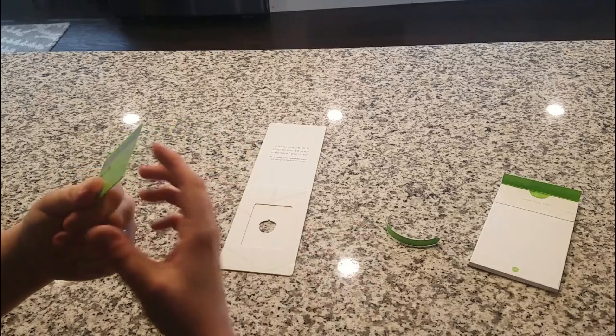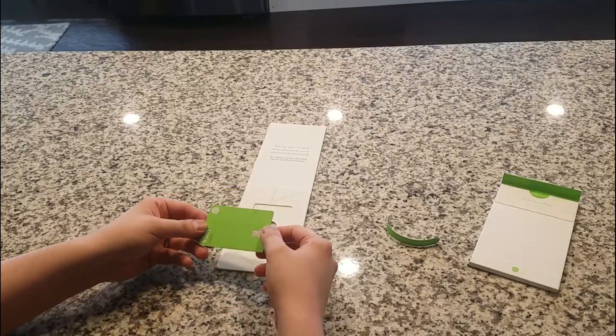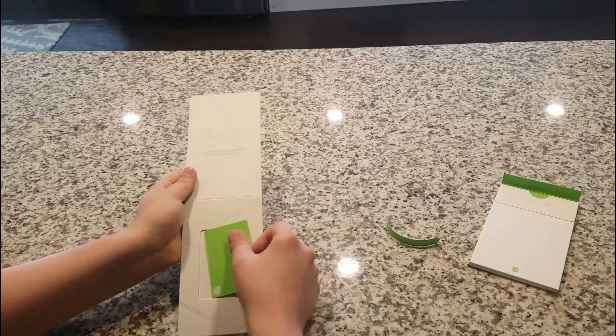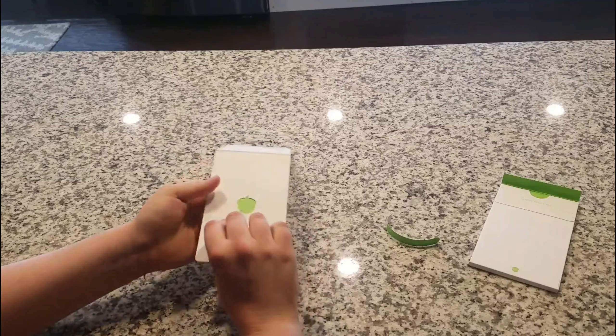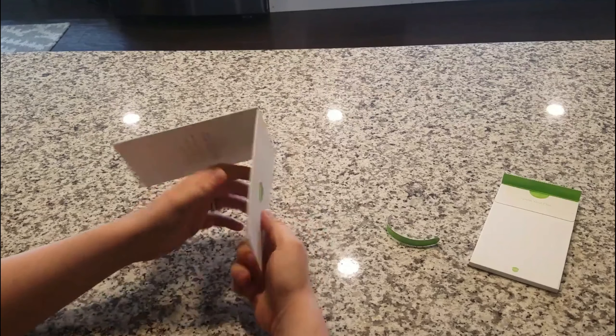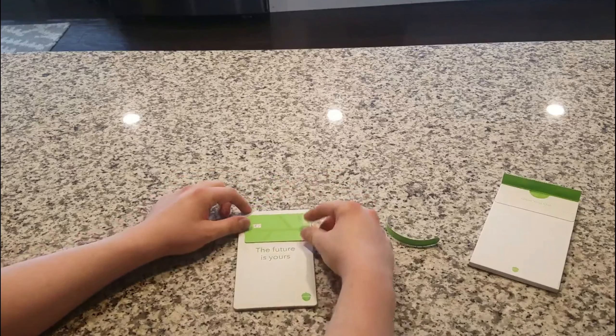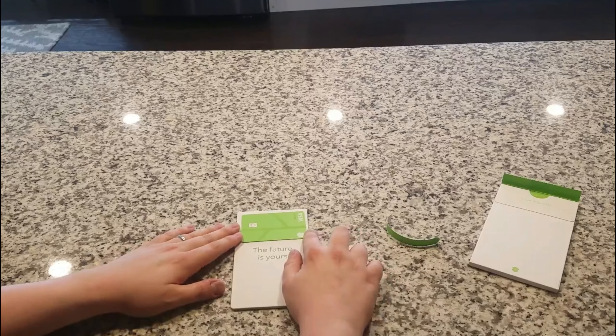That is a very heavy card — really hefty. So there's my name embroidered on there. I have the number covered up so you guys can't hack me, but there's no money on it right now anyway. Wow, that's pretty cool — it is a genuinely hefty card.